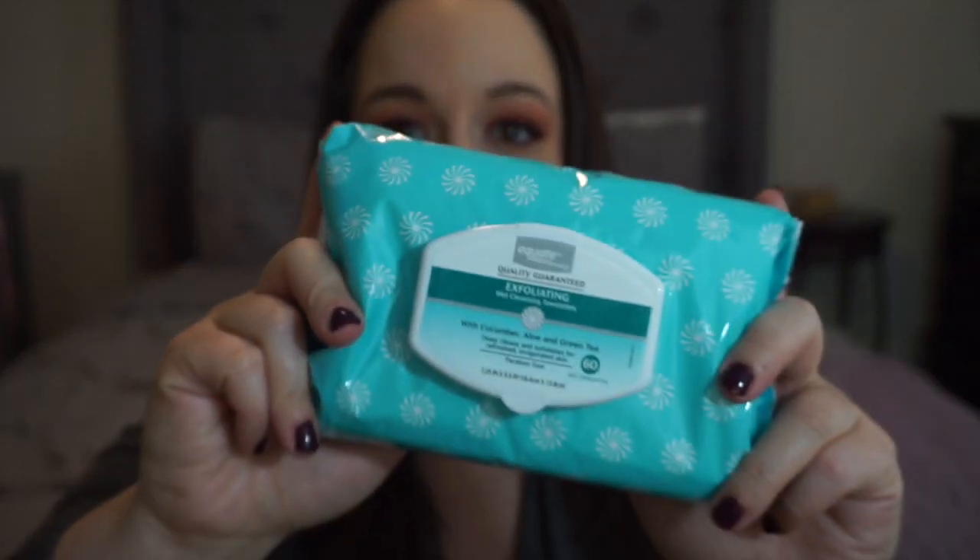Also to get rid of dirt and makeup every night, I like to use Equate face wipes. Not gonna lie, sometimes I use my daughter's baby wipes because they do essentially the same thing and are really gentle. These Equate exfoliating towelettes — I sometimes get the purple pack for nighttime — or this one with cucumber, aloe, and green tea, which is really soothing for the skin.